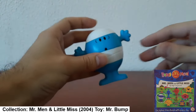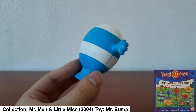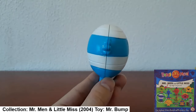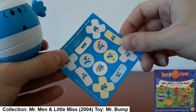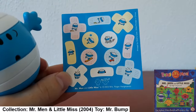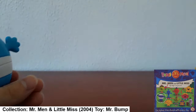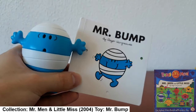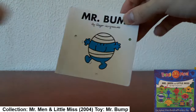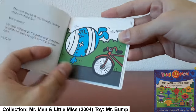Here we have Mr. Bump — I also have his book. His figurine came with plasters you could stick on him; I didn't use them. His book is still here. Poor Mr. Bump, always getting hurt — that's typical Mr. Bump. I used to love Mr. Men and Little Miss when I was a kid. I think loads of people did, so these were quite popular.